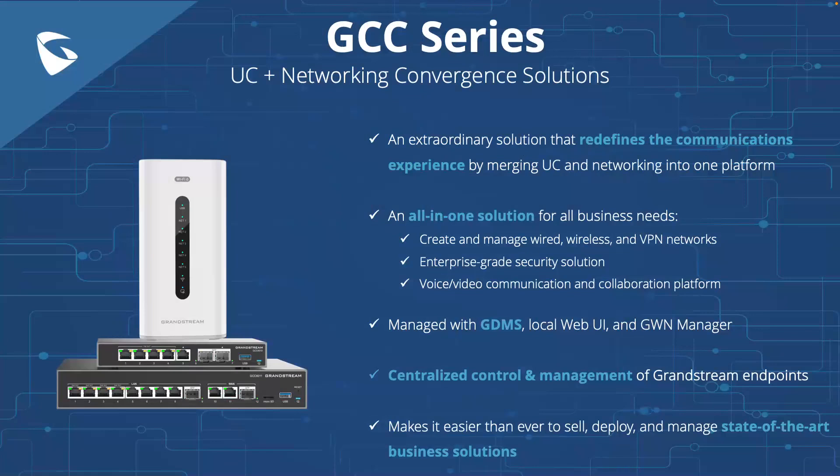We truly believe the introduction of this all-in-one solution is going to redefine the business communications marketplace. By merging UC, networking, and security solutions into one product, the GCC series enables you to create and manage wired, wireless, and VPN networks, an enterprise-grade security solution, and a state-of-the-art voice, video, and collaboration platform. The entire GCC series — your router, IP PBX, firewall, switch, and access point — can all be managed centrally from the cloud with GDMS, with the option to use GWN Manager or the local web UI.